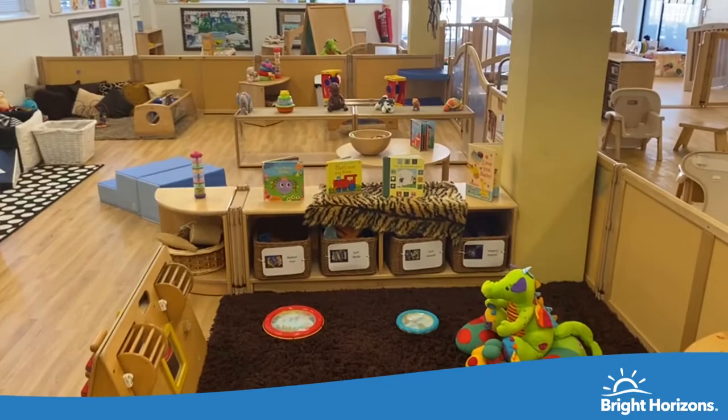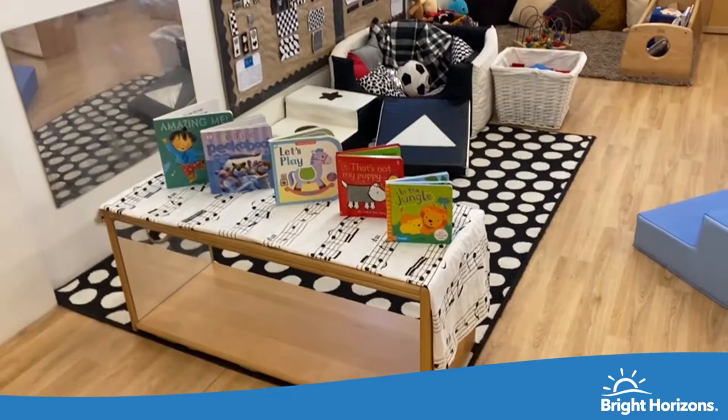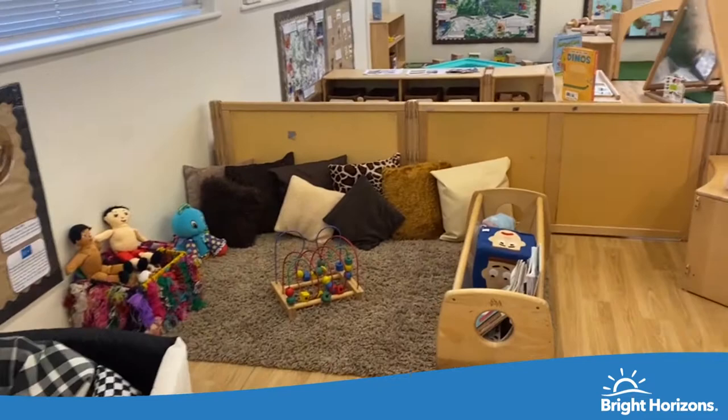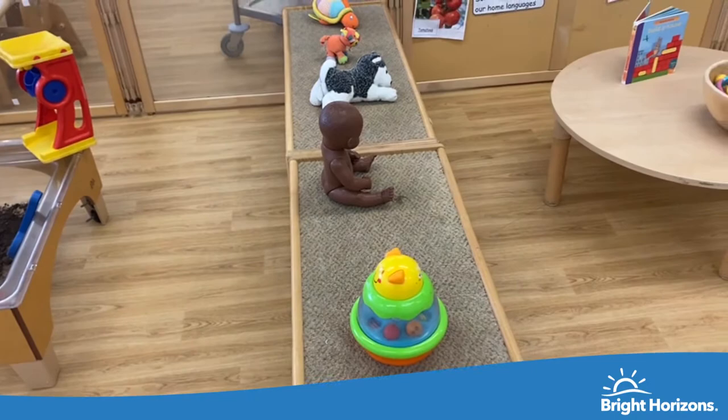Over here is our younger side, for those children who are non-mobile yet — not yet walking. They're starting to learn how to sit up, crawl, and cruise using these low-level units. Here is our black and white area. We take part in different sensory activities, as babies at this stage use their sensory exploration to learn.